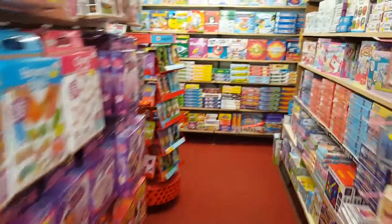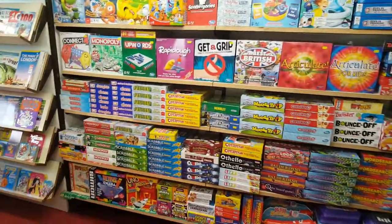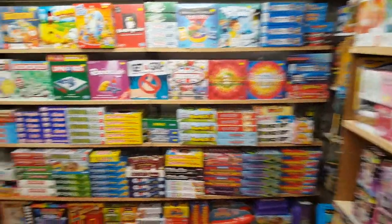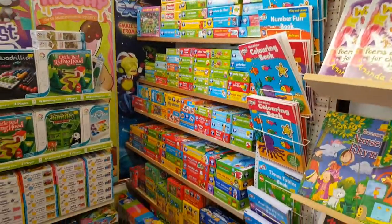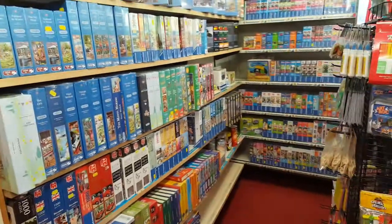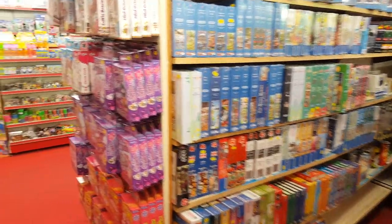Through to the left here we've got the games room, so we've got loads of board games still in stock, and then down here Orchard Toys, more board games. Then we've got jigsaws just to the left — children's and adults.